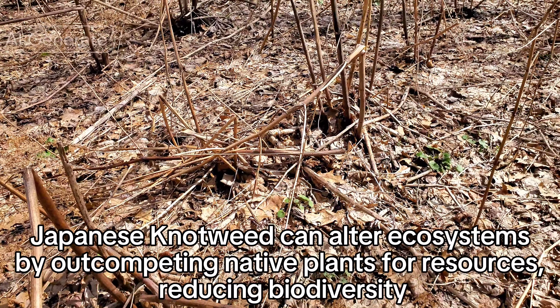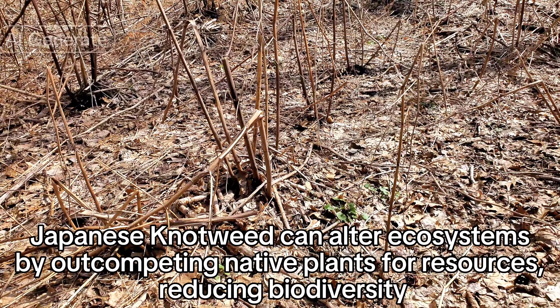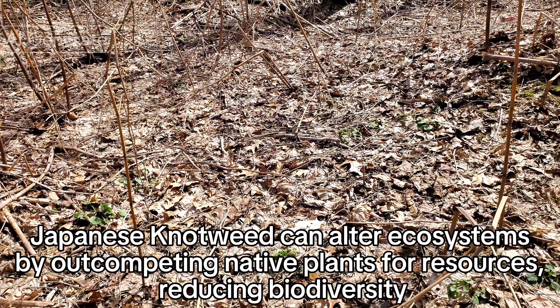Japanese knotweed can alter ecosystems by out-competing native plants for resources, reducing biodiversity.